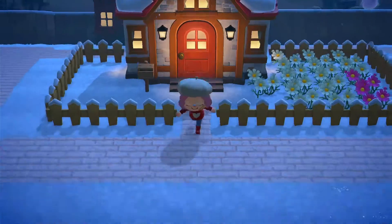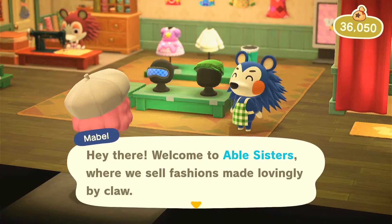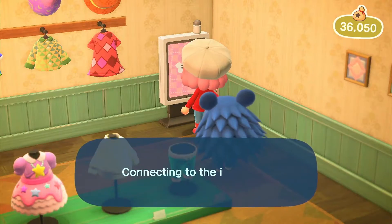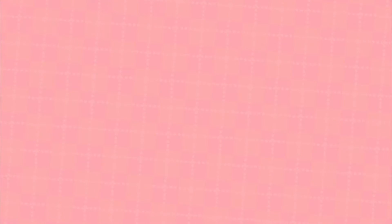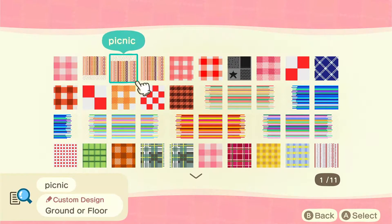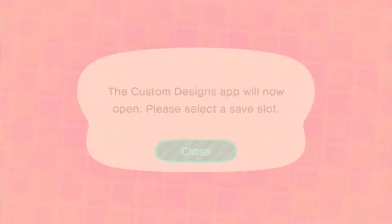Then I headed to Able Sisters because I thought of an idea of doing a picnic on the beach next to the tables and the stools. I don't really know many creators so I just put the topic 'picnic' and chose the first thing that popped up that I really liked. I looked through and really liked the checkered pink and white one, so I chose that.